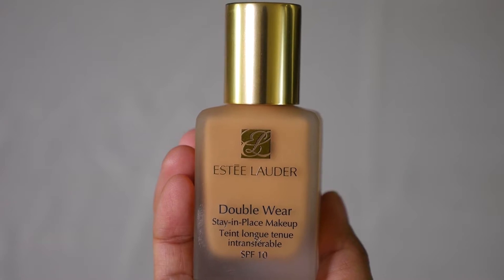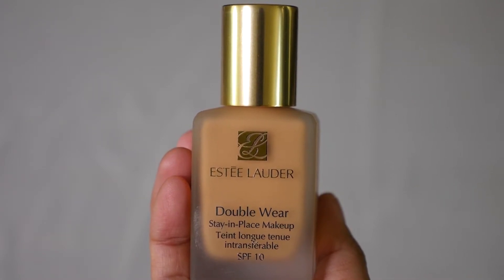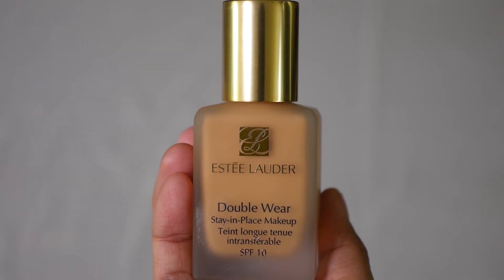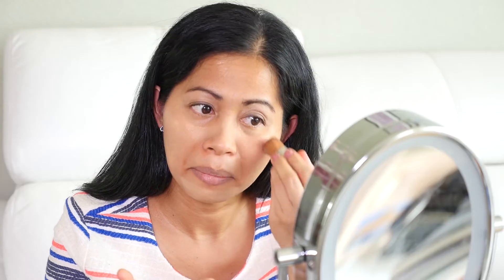For face foundation, I'm using this Estee Lauder Double Wear Stay In Place Makeup with SPF 10 in the shade Cashew. This is already my third bottle — I just got this a few days ago. I love this because it really gives me good coverage and a flawless effect.